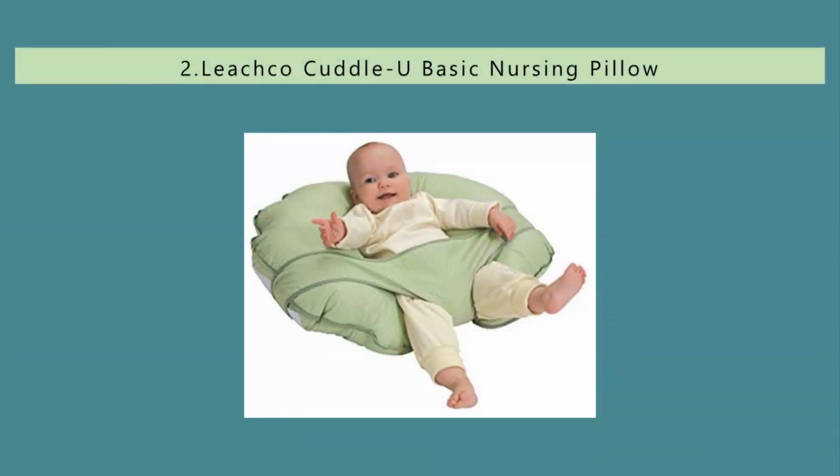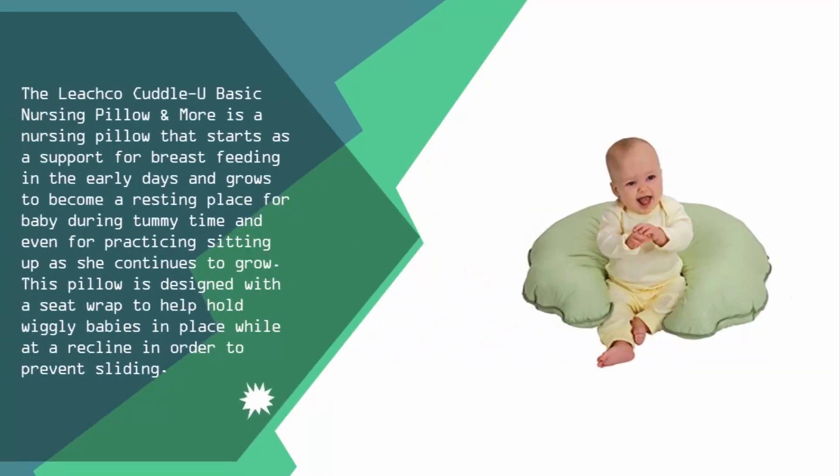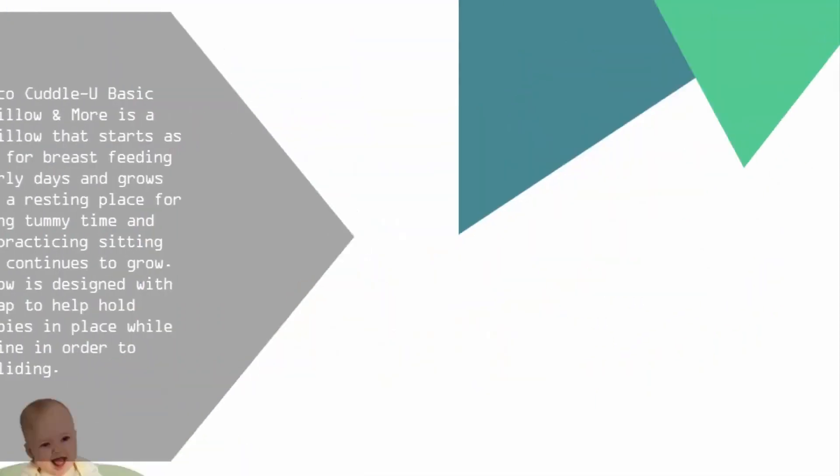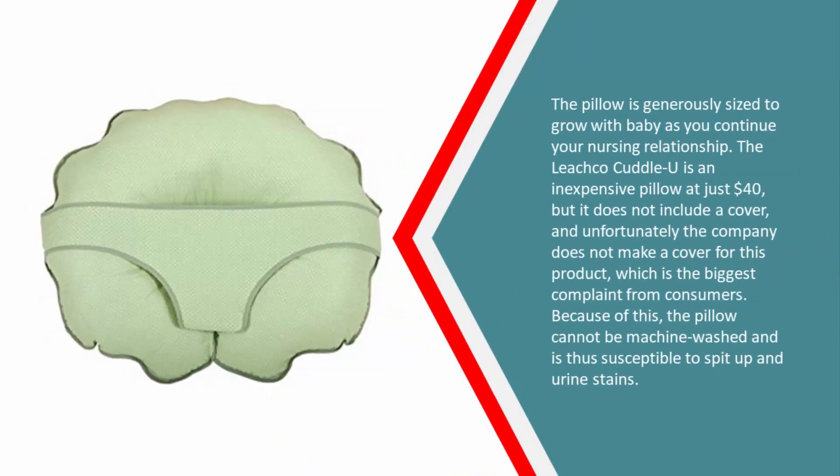Nearing the top of our list at number two, the Leachco Cuddle U basic nursing pillow is a nursing pillow that starts as a support for breastfeeding in the early days and grows to become a resting place for baby during tummy time and even for practicing sitting up as she continues to grow. This pillow is designed with a seat wrap to help hold wiggly babies in place while at a recline in order to prevent sliding. The pillow is generously sized to grow with baby as you continue your nursing relationship.